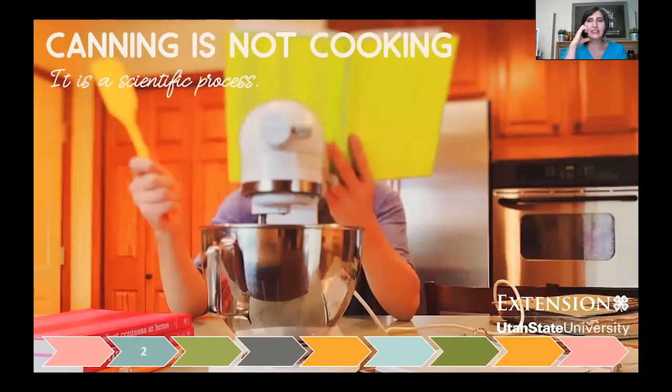Canning is not cooking — it is definitely a scientific process we want to follow. In cooking recipes you can add, take away, substitute, or exchange ingredients based on preference or what you have on hand. You're not expecting that food to last a whole other year or more. There's also a unique microorganism that exists in a canning environment that doesn't exist elsewhere.